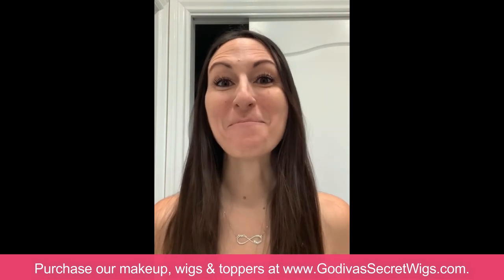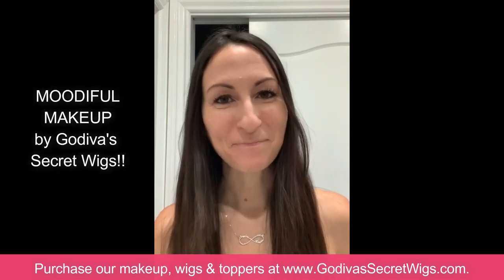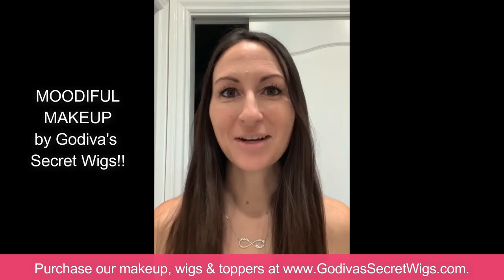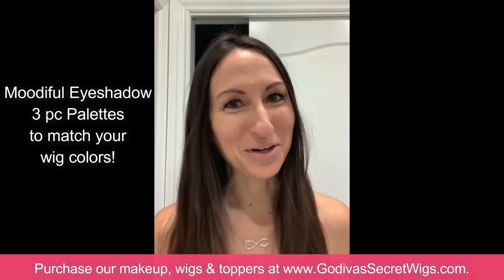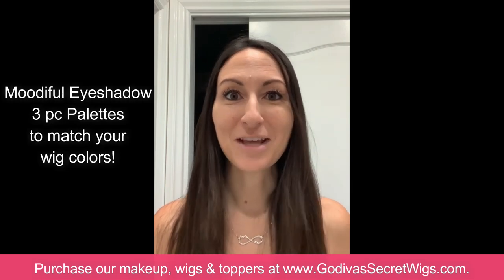Hey everybody, Danielle here with Godiva Secret Wigs. We now have our own line of makeup called Moodiful Makeup, mainly focused on eyeshadows but we also have a few blushes and other things. One of the great things is that we created eyeshadow palettes based on matching your hair color, wig color, or topper color, so it's really easy — as you change around your wigs to different colors you can just get the palette of eyeshadow to match.